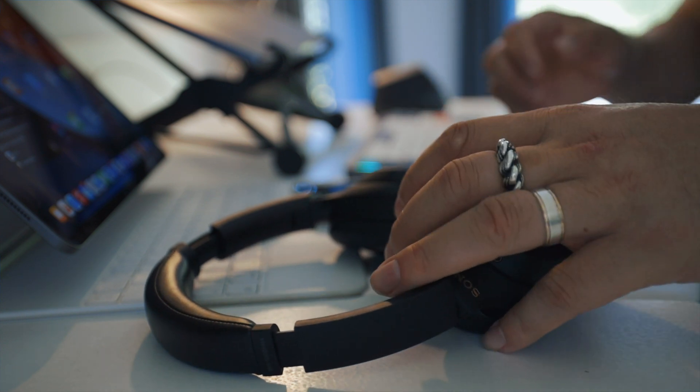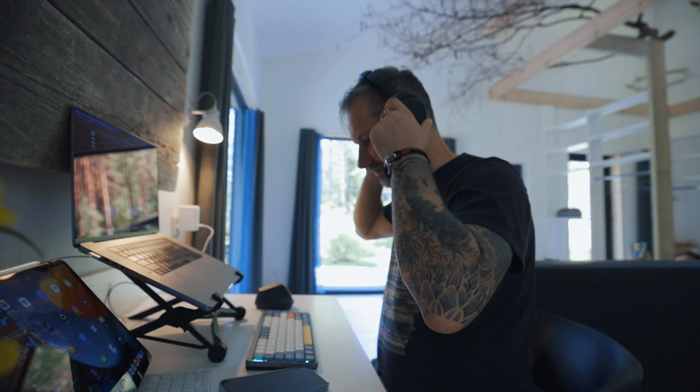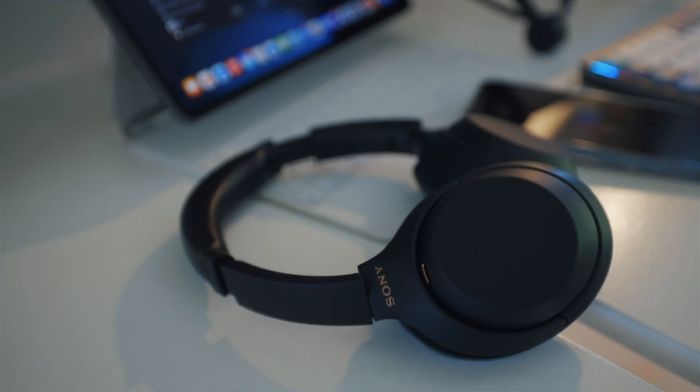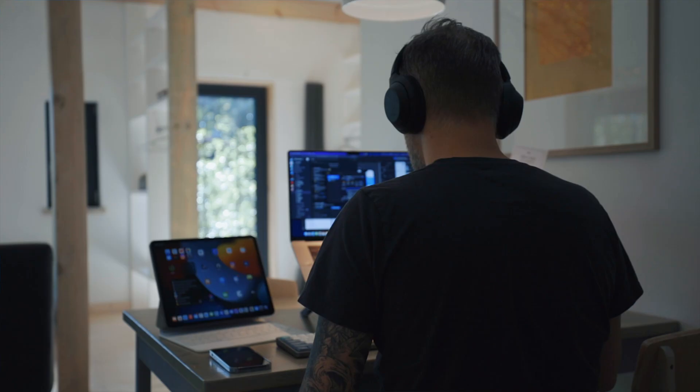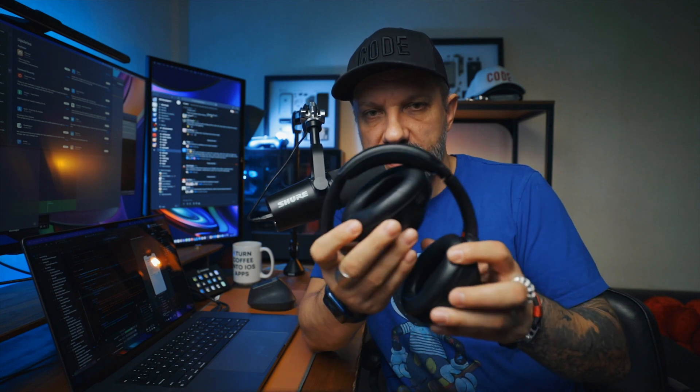Headphones are next to the laptop in my priority list. I do not like to work without headphones — it's not really comfortable in public places or even at home if you're not living alone. My headphones of choice are the Sony WH-1000XM4. The Sony XM5 or AirPods Max could be a good alternative if you don't care about size, but I'm sticking with the XM4 because they fold into a very compact case for traveling.